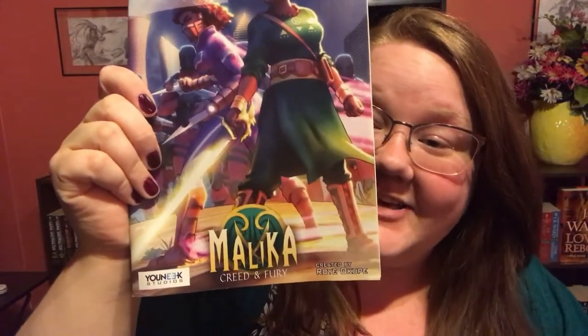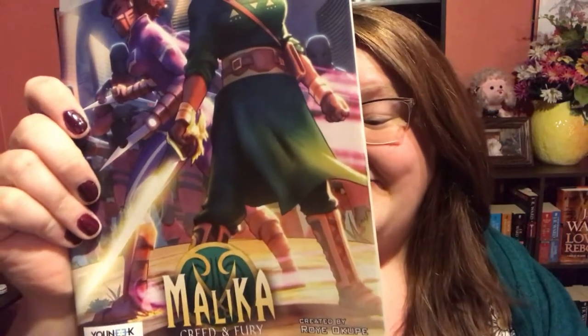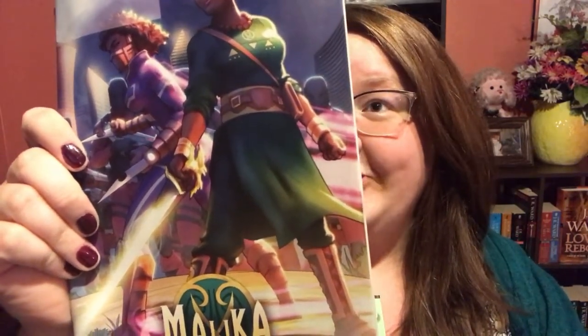Flipping to the comics I chose from Free Comic Book Day — the first is Malika: Creed and Fury from the Malika Warrior Queen series. She is an African warrior queen and a defender, and it looks like she is pairing up with someone to defend. I am all about that because I do love Malika the Warrior Queen.